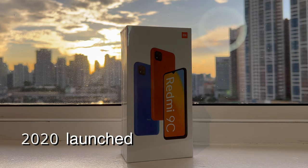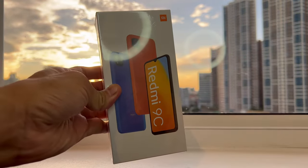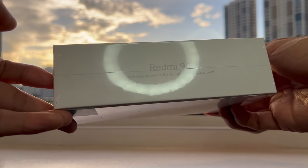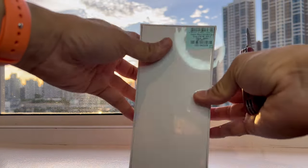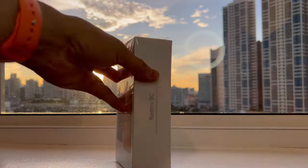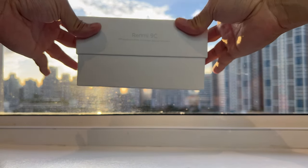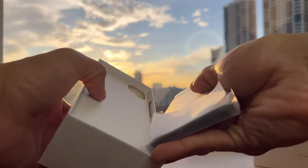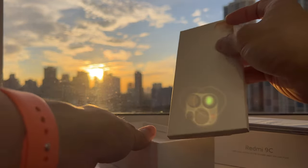Launched in 2020, let's see if this 3GB RAM, 64GB ROM phone still has what it takes to be a good phone in 2023. But first, let's unbox this phone. We keep the plastic cover as usual — here's the phone, let's set it aside first and see what's inside the box.